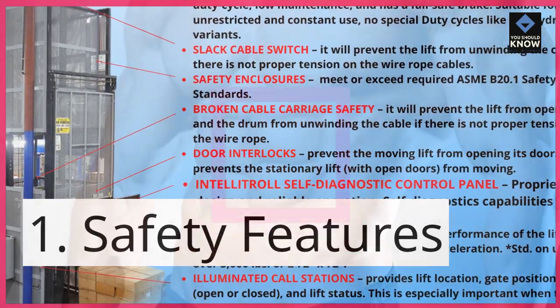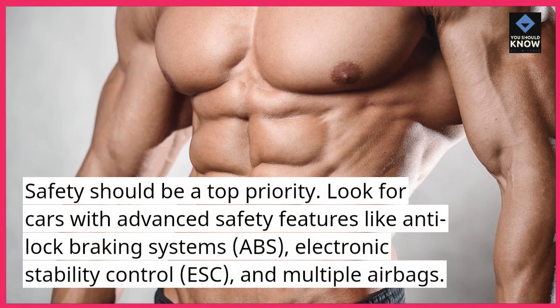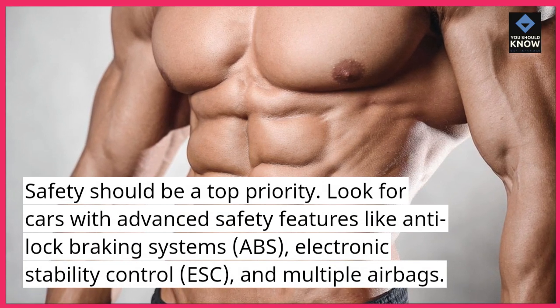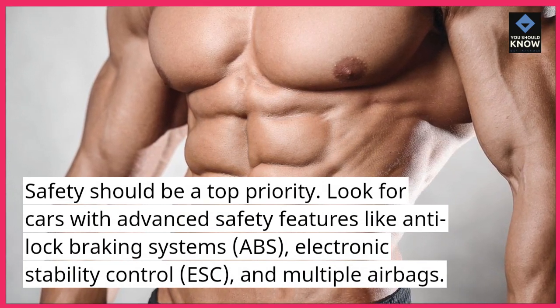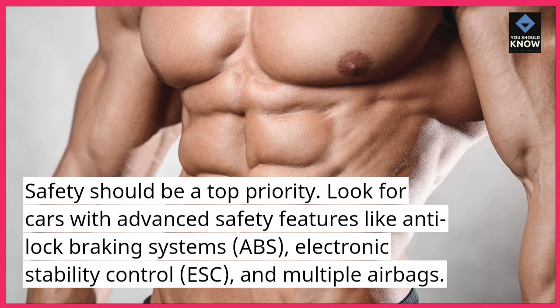1. Safety Features. Safety should be a top priority. Look for cars with advanced safety features like anti-lock braking systems (ABS), electronic stability control (ESC), and multiple airbags.